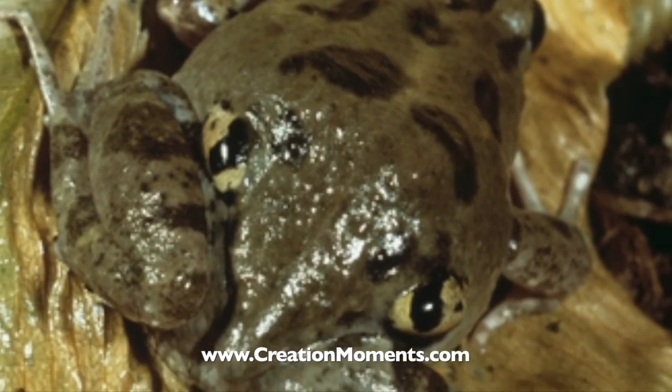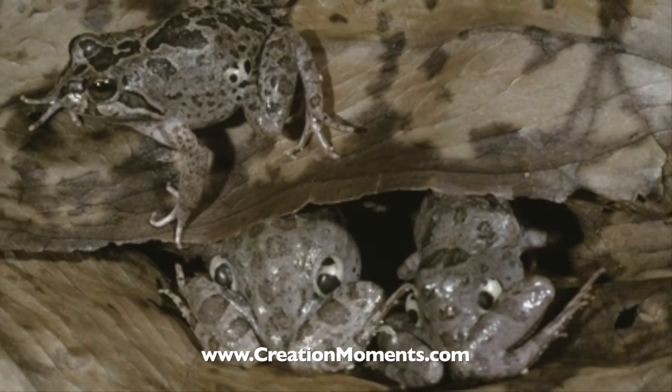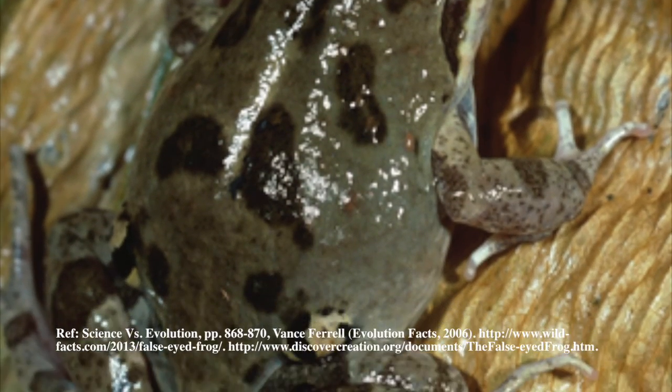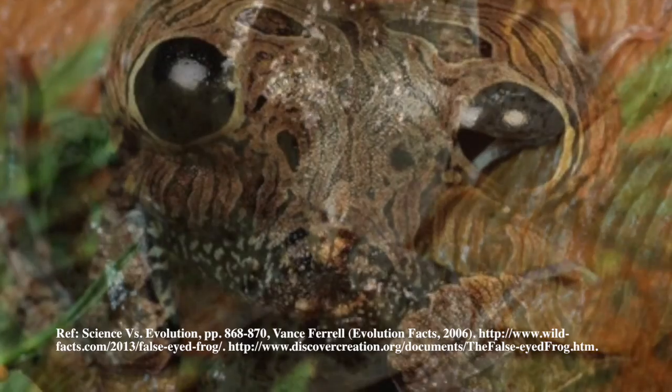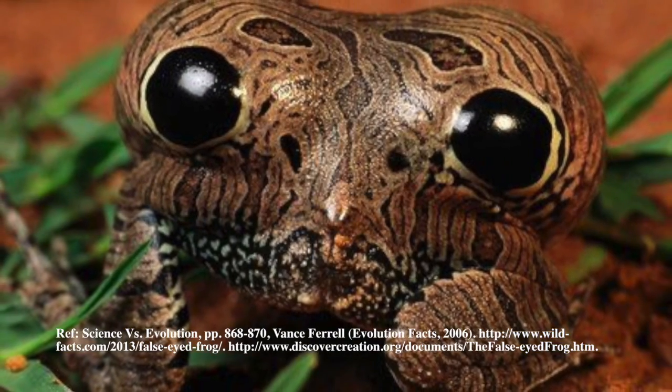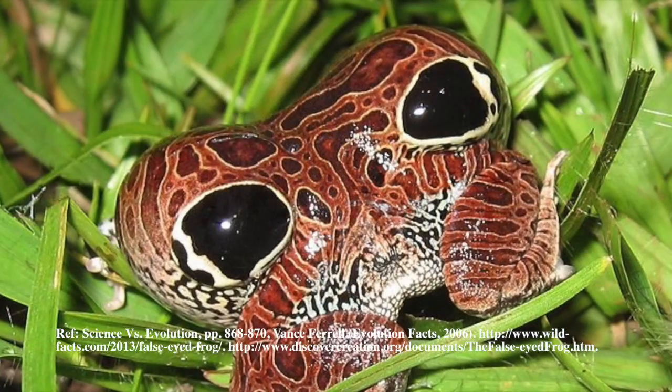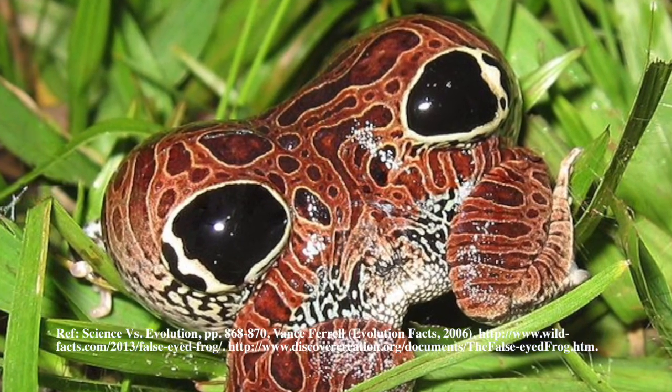In the time it takes to spin around, the frog's back is changing color to look like a pair of large, menacing eyes, complete with black pupils surrounded by blue irises — and it accomplishes this in only one second. To complete its disguise, the frog raises its rear end up high and tucks its hind legs underneath its fake eyes so the legs now look like a large mouth.